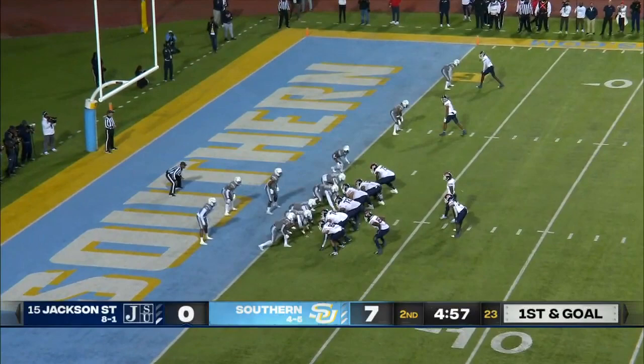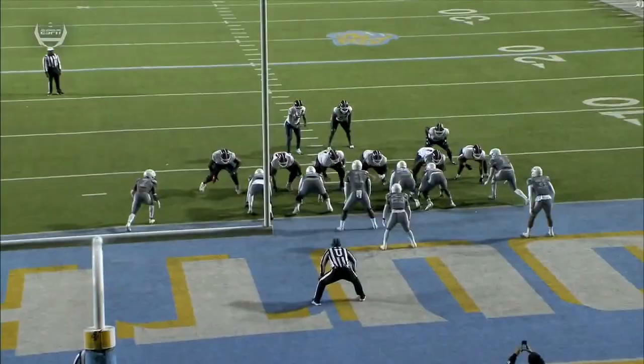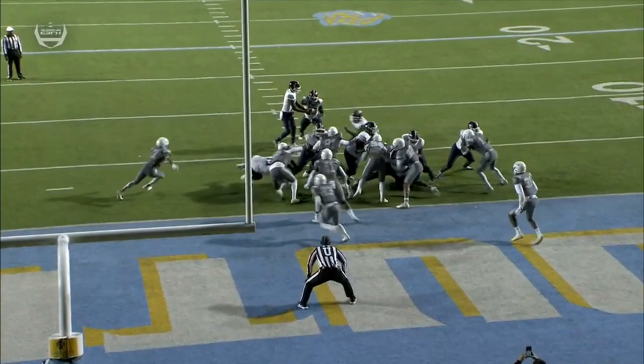And hold here on first and goal, trying to keep the Tigers off the board. Peyton Pickett in the backfield — they hand it off and he easily gets into the end zone. Touchdown, Jackson State. Tigers capped off by this quick run in.